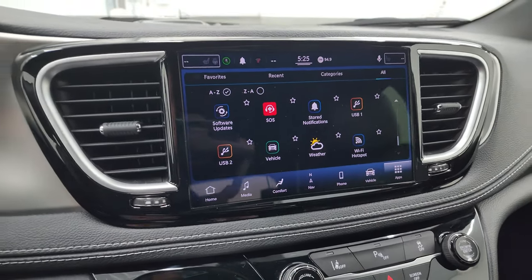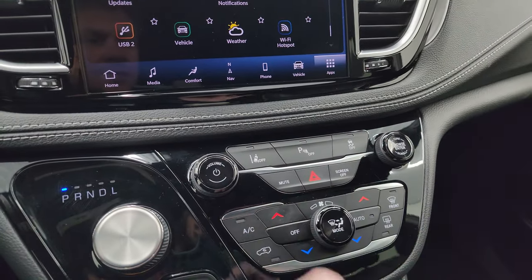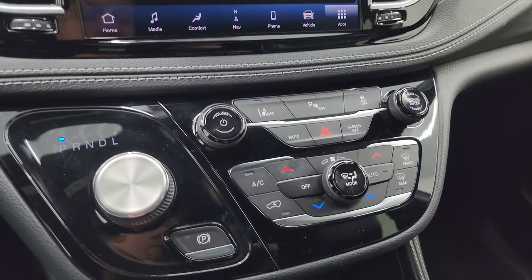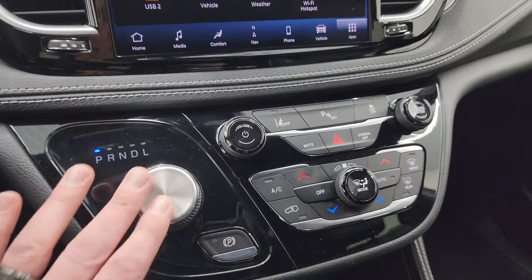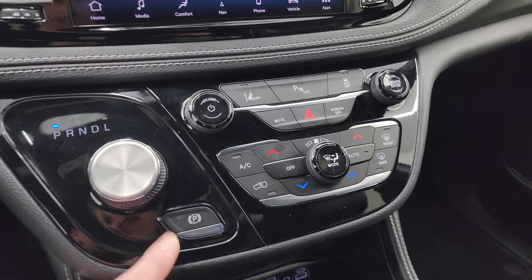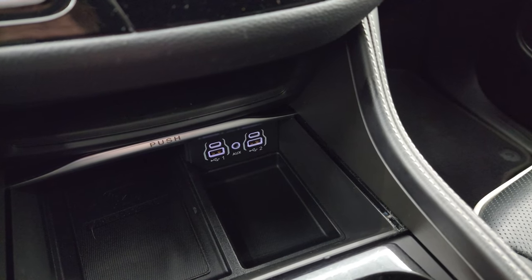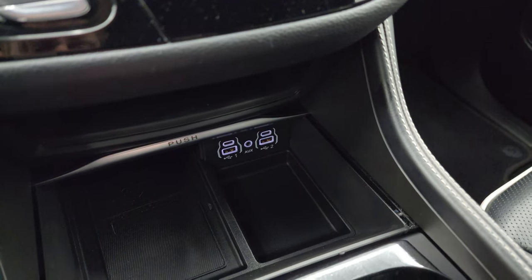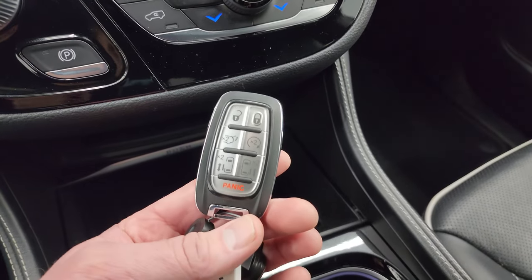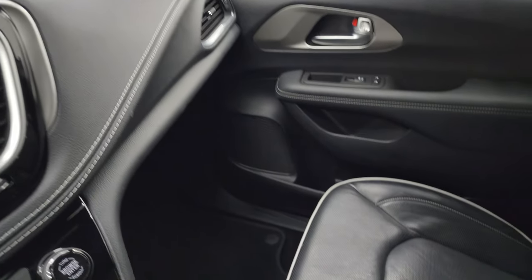This is also where your backup camera shows up. You get lane departure warning, stability control, and climate, volume, and tune controls — more tactile ones. This is a continuously variable transmission in this vehicle, and there's your parking brake. You get two USBs, two USB-Cs, and an AUX jack, as well as a wireless cell phone charge pad.